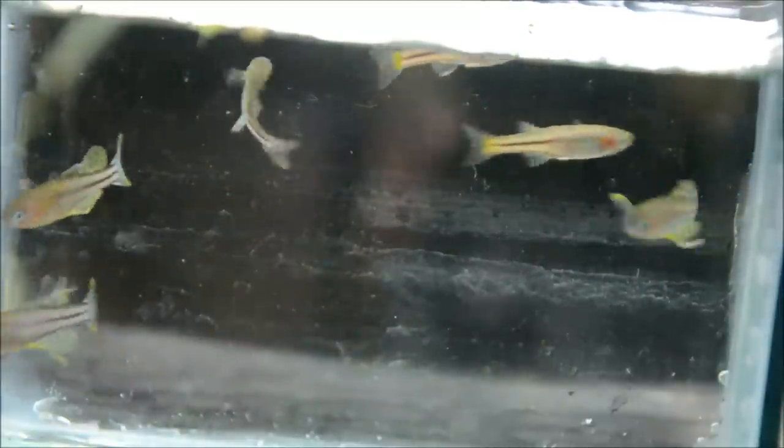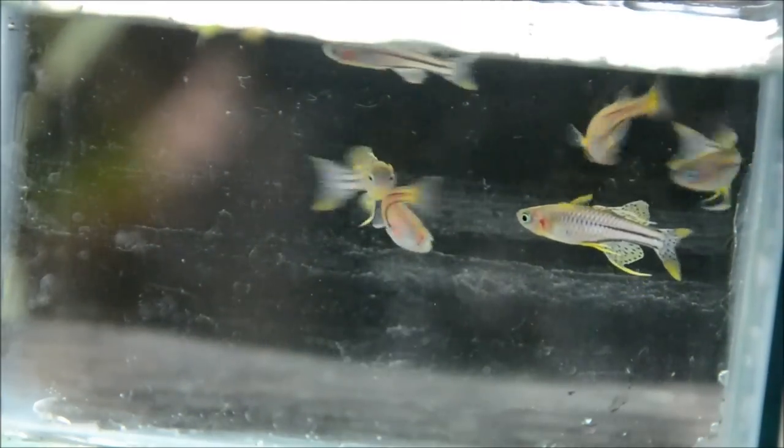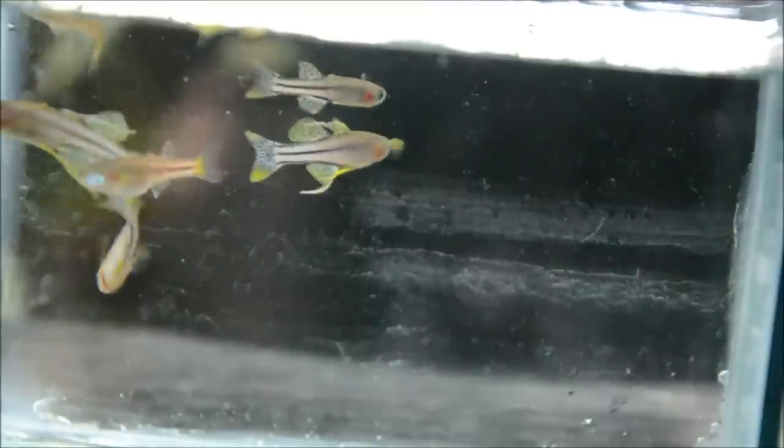These guys are extremely social and do much better in larger groups of eight to ten or more. In an ideal world you would do two males to four females. This is just a simple scoop of fish I took from a 75-gallon where I have them actively breeding — in that tank there's probably 30 or so adults along with all different sizes of fry. It doesn't have a very good light and it's not a particularly well designed tank, so I pulled them out into this little container to show you guys.